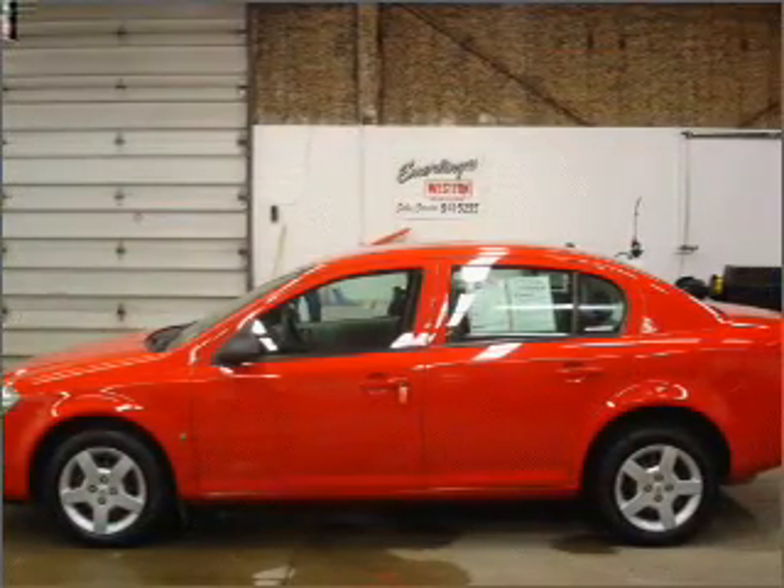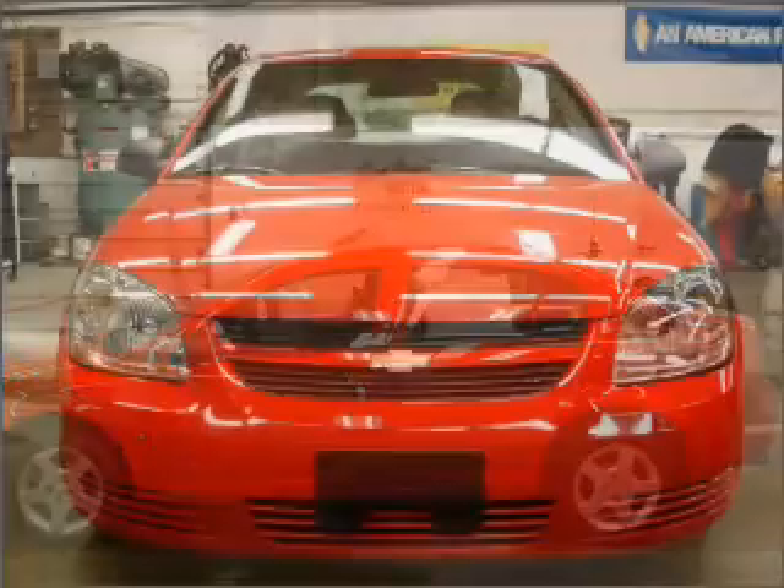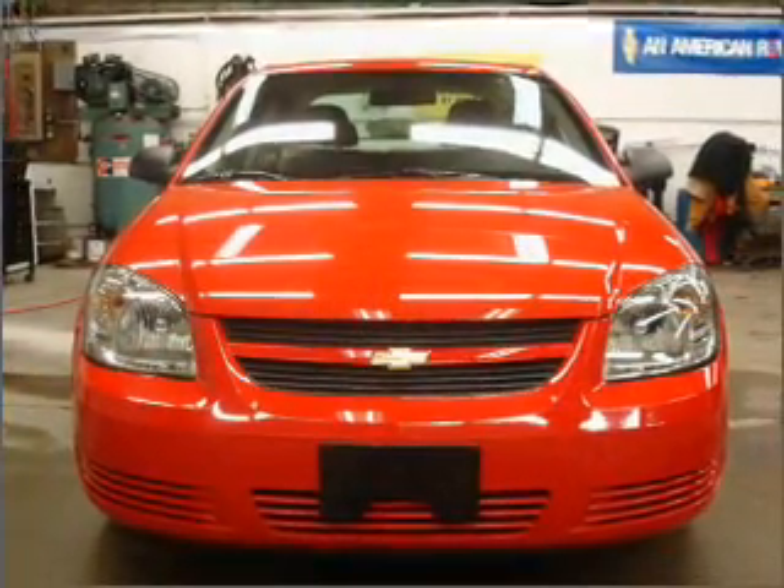Adding to your peace of mind, this vehicle comes with the 12-month, 12,000-mile bumper-to-bumper GM certified warranty.